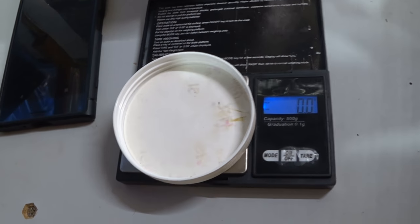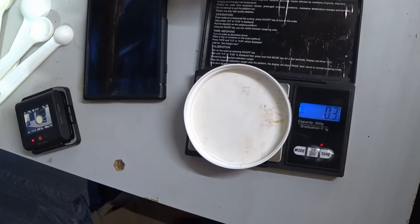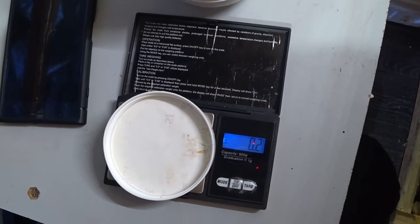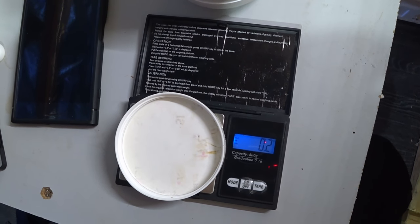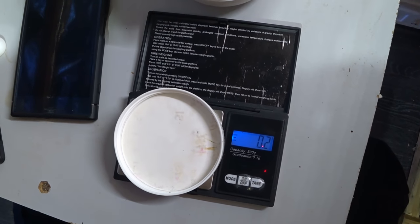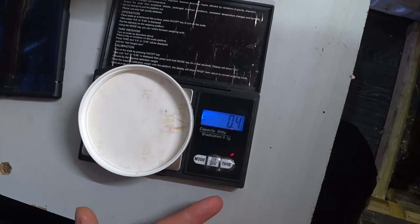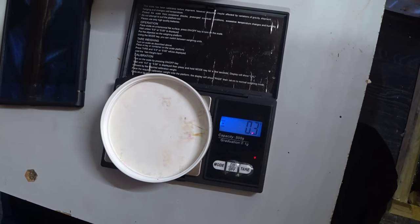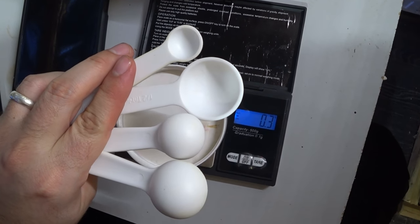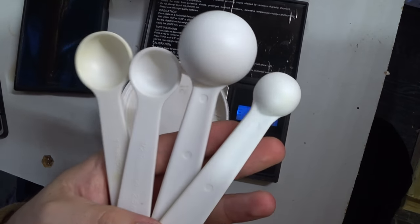Let's work out the dosage properly once and for all, going off the most common dosages found across all the different threads online. Firstly, let's establish what a gallon is. I'm assuming that pretty much all of the threads online are working off US gallons — so when I say per gallon, I'm talking US gallons. All of the measurements online are done in tablespoons and teaspoons, and no one has sat down to work it out in grams — so let's work it out in grams as well. I'm using proper measuring spoons, not something found in a kitchen drawer.